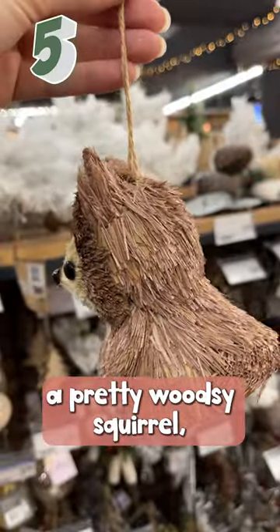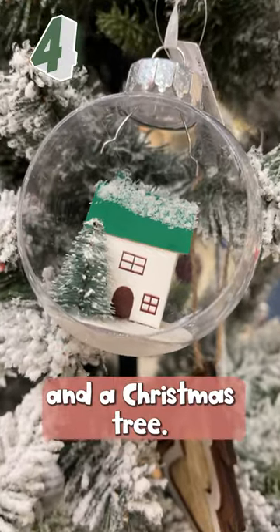Number 5: a pretty woodsy squirrel, a fox — not sure. Number 4: a snowy home and a Christmas tree.